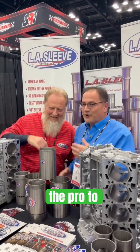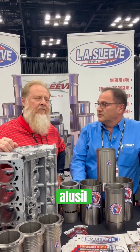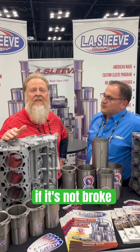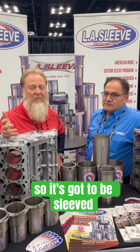I want you, being the pro, to explain to people — I've done my videos where I talk about sleeves — but give your explanation of when to sleeve and why sleeves over Alusil and Nicosil. Very simply put, our motto has always been don't fix it if it's not broke. Typically we see these types of engines get built to break, so it's got to be sleeved.